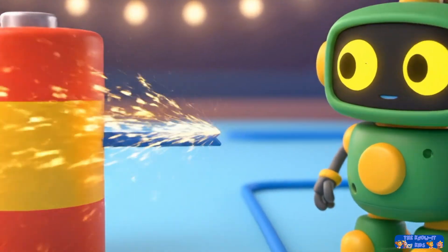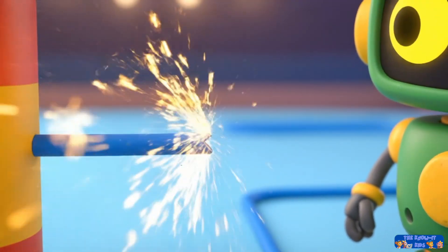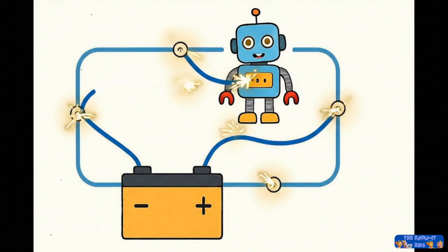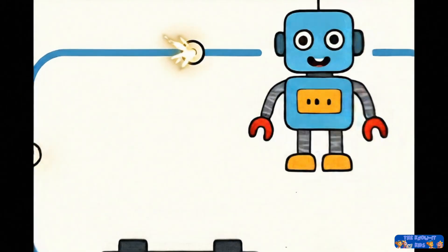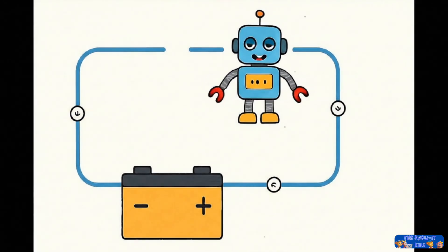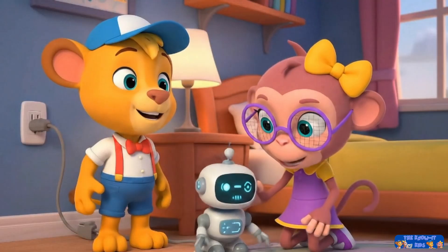But to get there, it needs a complete path. Think of the electricity as a tiny race car. It needs a complete racetrack to go around and around. If the track is broken, the race car can't move, and the robot stops working. Maybe your robot's path is broken somewhere.